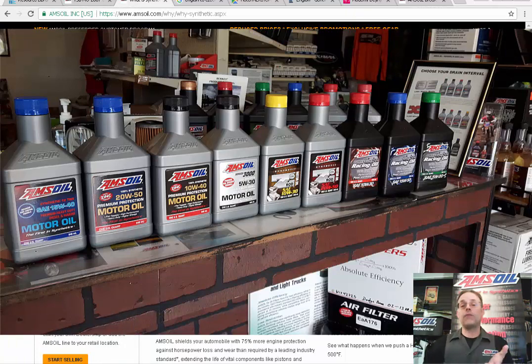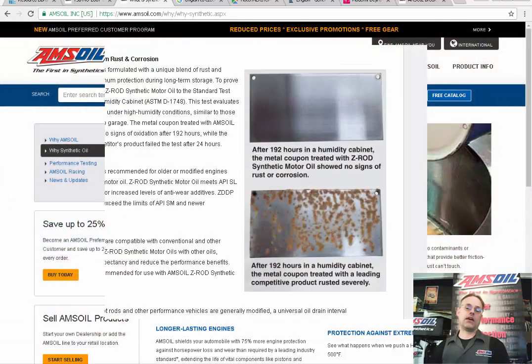The added bonus with our Z-Rod oil, for example, is it's got elevated anti-corrosion and rust inhibitors not available from any of our competition. Storage is an issue there — about 20% of the wear in an engine occurs due to improper or prolonged storage. We take care of that with the Z-Rod line of products.